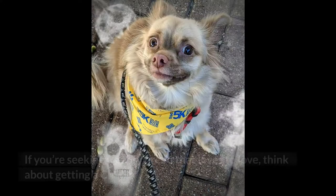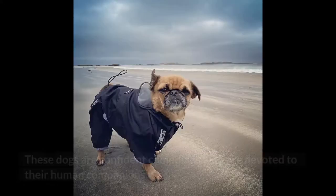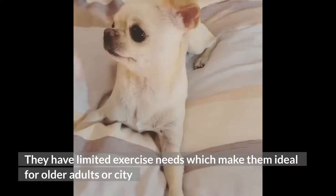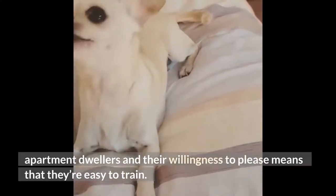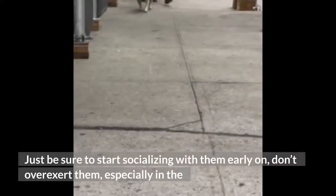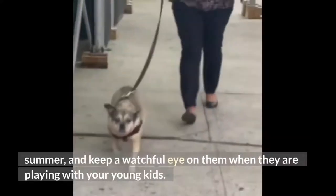Final thoughts: if you're seeking a goofy breed that loves to love, think about getting a chug. These dogs are confident comedians who are devoted to their human companions. They have limited exercise needs, which make them ideal for older adults or city apartment dwellers, and their willingness to please means that they're easy to train. Just be sure to start socializing with them early on, don't overexert them especially in the summer, and keep a watchful eye on them when they are playing with your young kids.